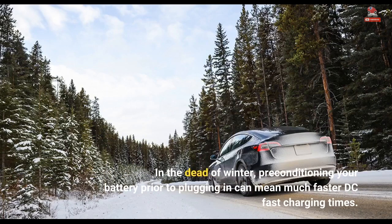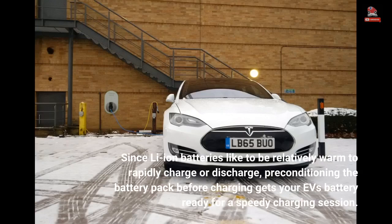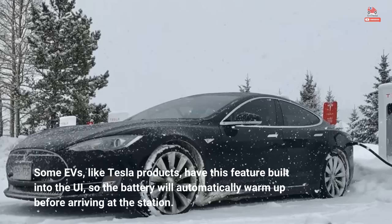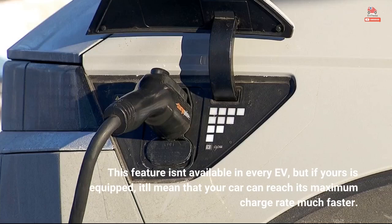In the dead of winter, preconditioning your battery prior to plugging in can mean much faster DC fast charging times. Since Li-ion batteries like to be relatively warm to rapidly charge or discharge, preconditioning the battery pack before charging gets your EV's battery ready for a speedy charging session. Some EVs, like Tesla products, have this feature built into the UI, so the battery will automatically warm up before arriving at the station. This feature isn't available in every EV, but if yours is equipped, it'll mean that your car can reach its maximum charge rate much faster.